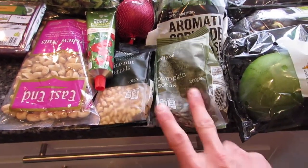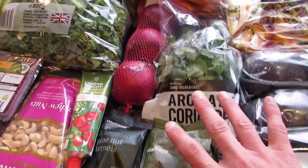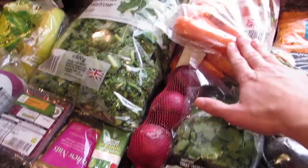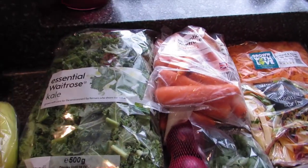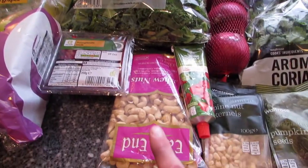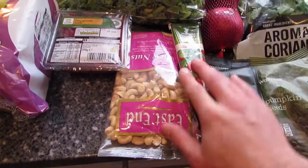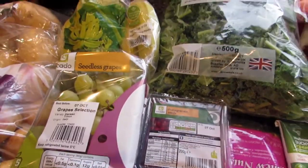Here we've got some different nuts and seeds — some pine nuts and some pumpkin seeds, some coriander, some onions, tons of carrots and kale for the rabbits and guinea pigs because they chew through that at an alarming rate. We've got some cashew nuts and some tomato puree, and pomegranate seeds which are really nice.